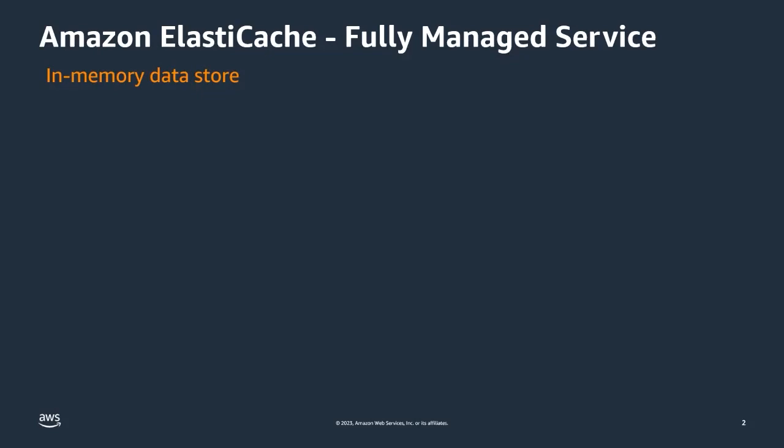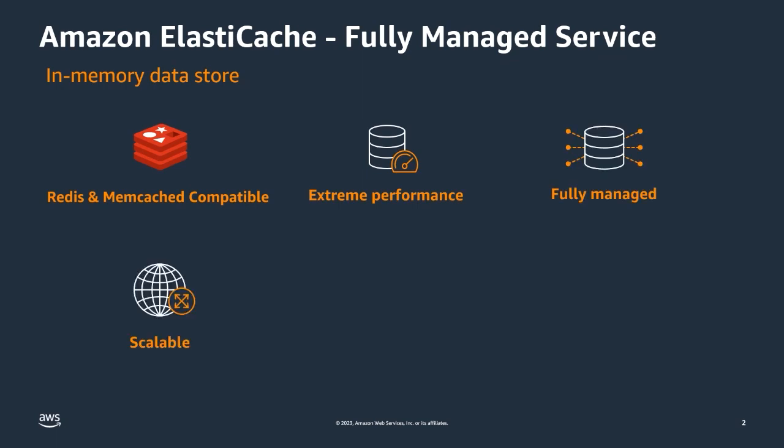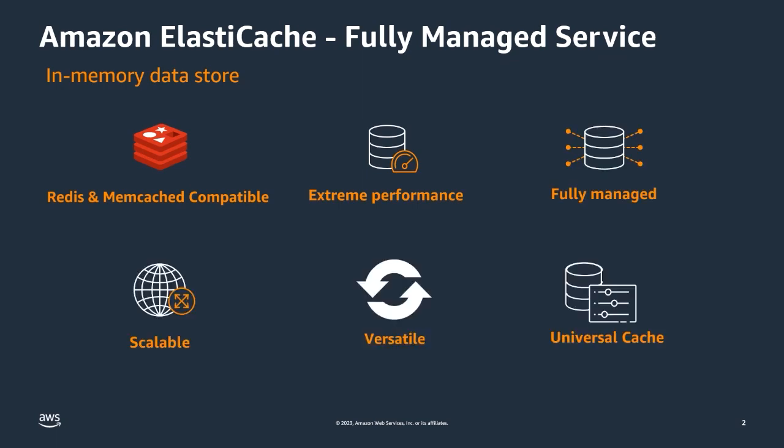Amazon ElastiCache is compatible with open-source Memcached and Redis. Redis was voted the most loved database five of the last six years by Stack Overflow and has over a billion downloads. ElastiCache provides our customers with extreme performance — in-memory is 50 times faster than solid-state hard drives and 200 times faster than disk.